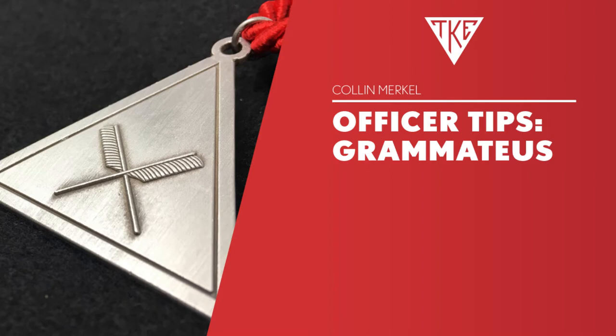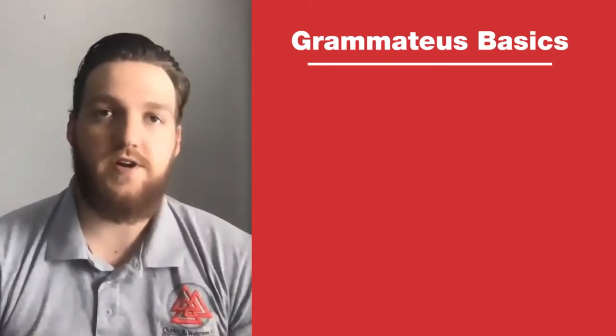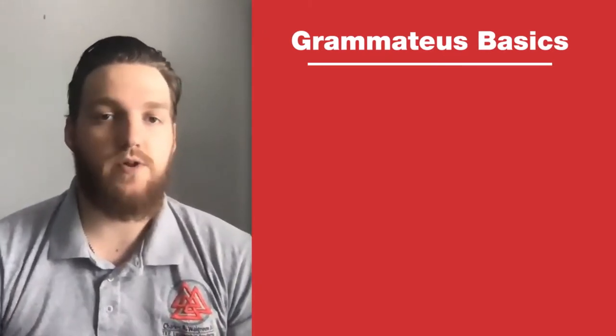What's going on Teak Nation? Colin Merkle here, Associate Regional Director for Region 3. Welcome back to another Officer How-To. This time we're going to be covering the meeting minutes. We'll be mainly focused on how to take effective meeting minutes in this webinar, so hopefully you can learn a thing or two.